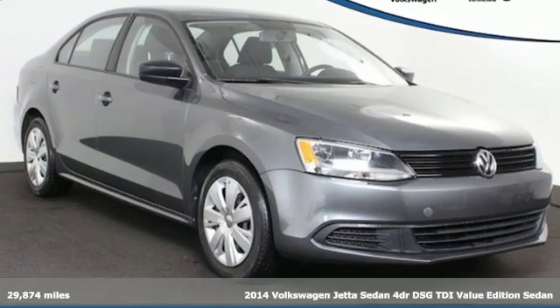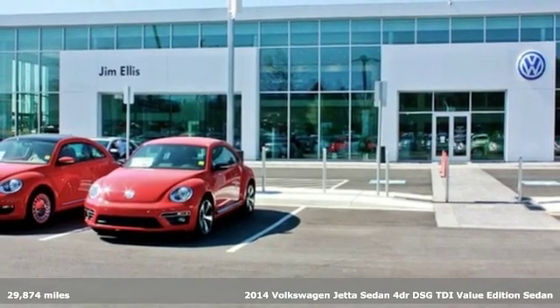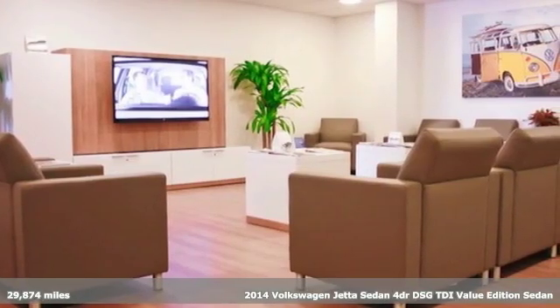It's a 2014 Volkswagen Jetta sedan. German-engineered style, performance, and precision come together to create the perfect compact sedan.